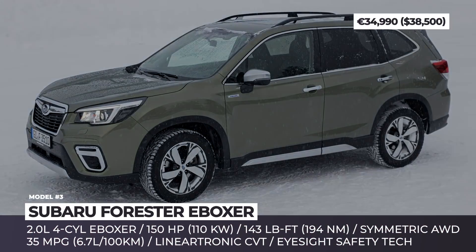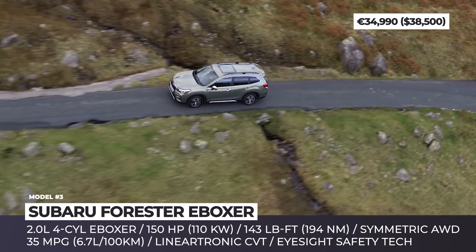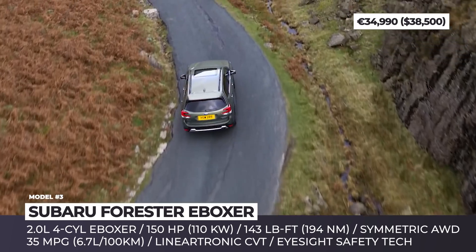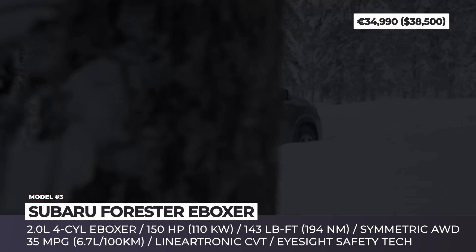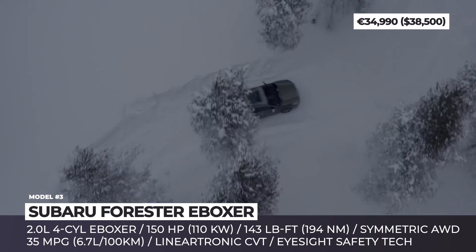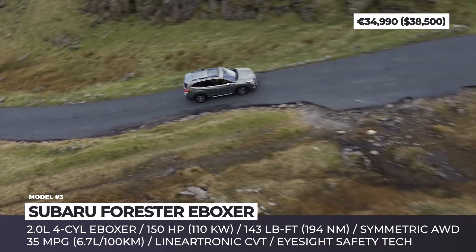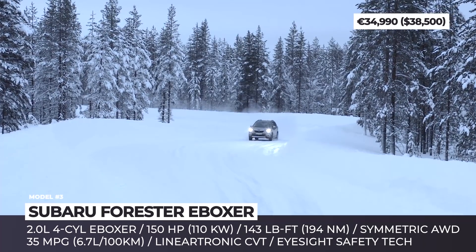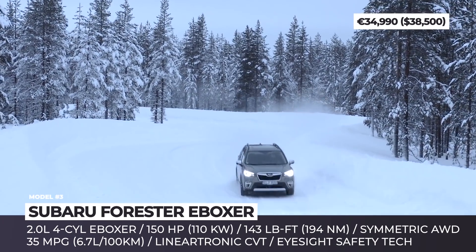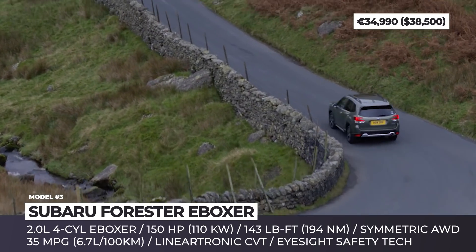Subaru Forester E-Boxer. Advertised as a self-charging hybrid, the all-new Forester E-Boxer becomes the only version of the model sold on the European market. It gets a 2.0-liter boxer engine, a 16-horsepower motor and a negligible-sized battery pack. The setup does manage to improve fuel economy for the Forester, which now equals 6.7 liters per 100 km, or 35 US MPG in a combined cycle.